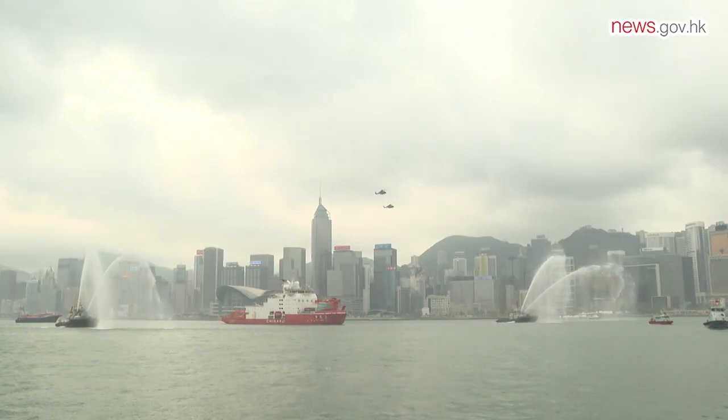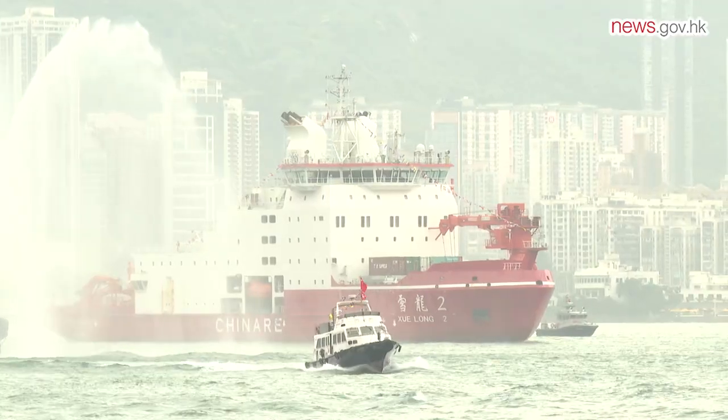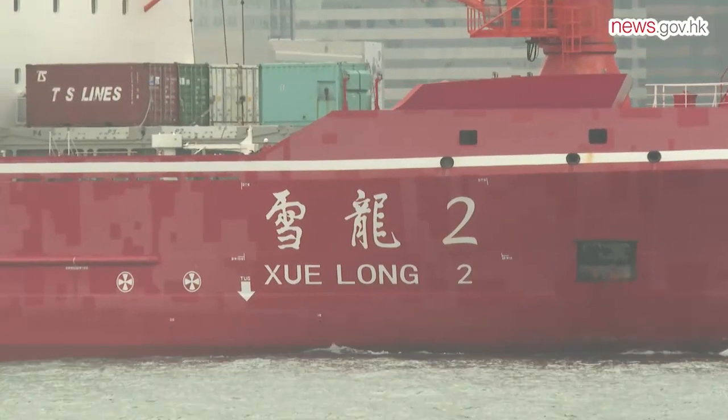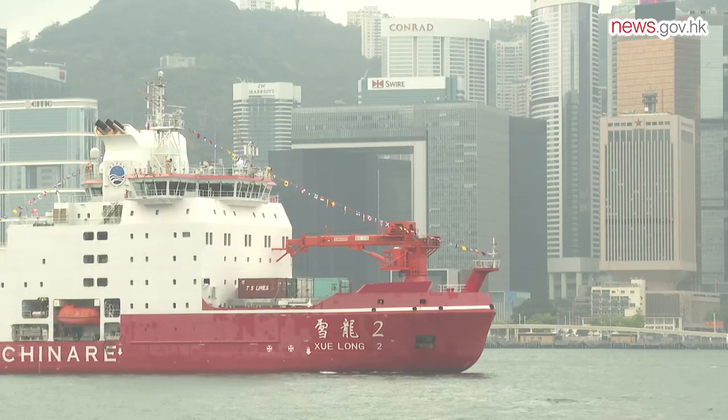The nation's first domestically built Antarctic research icebreaker Xuelong-2 and the 40th Chinese Antarctic Scientific Expedition Team arrived in Hong Kong for a historic five-day visit.